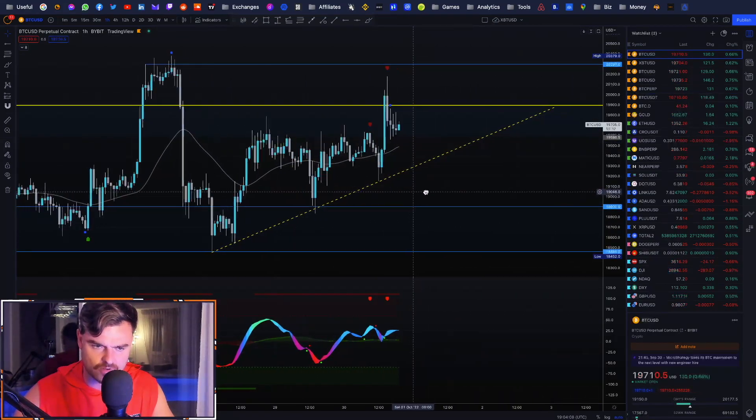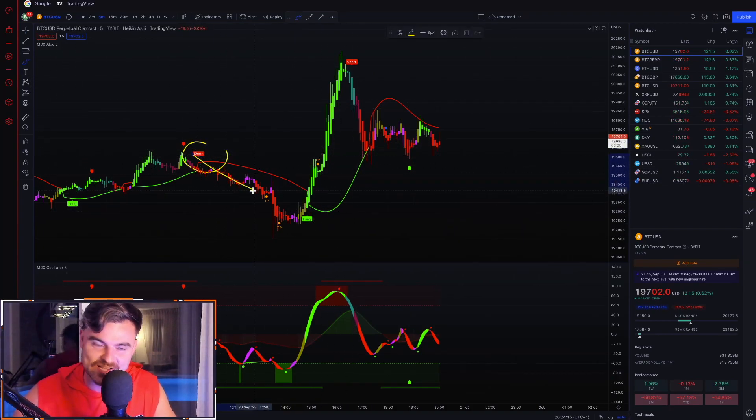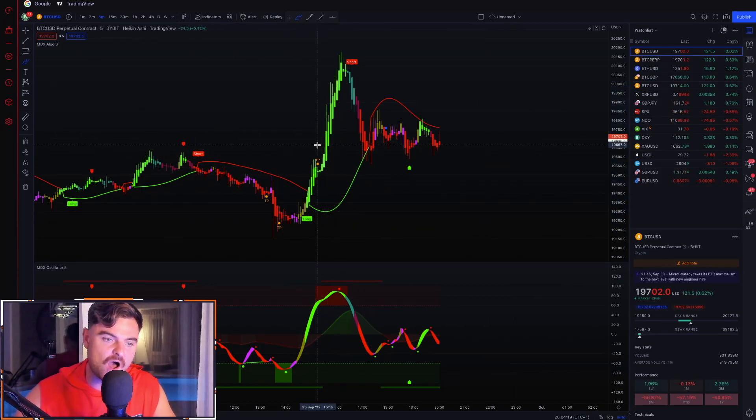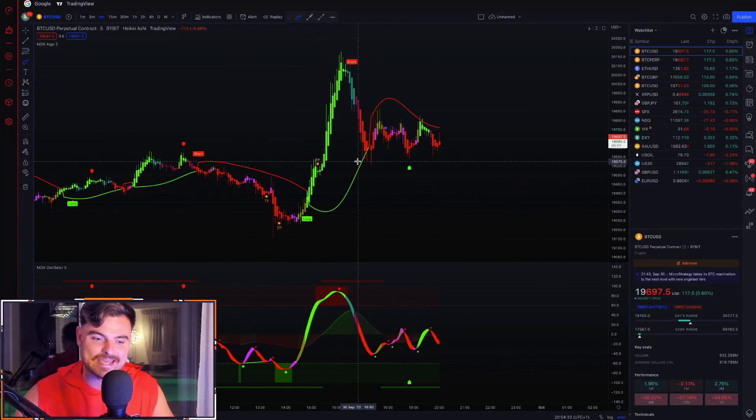These indicators are very, very accurate. A lot of you guys in the community have been using these indicators with very high profitability. A lot of you took the long here as well — phenomenal move. We also caught the short from $20k using the indicators on lower timeframes. These indicators are literally phenomenal at scalp trading volatile ranges, and congratulations to you legends out there who are doing well.